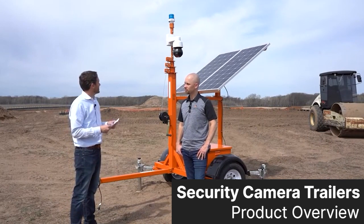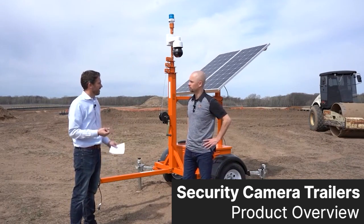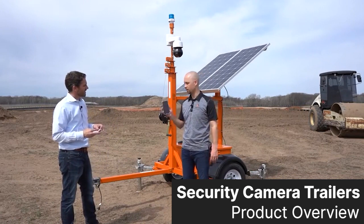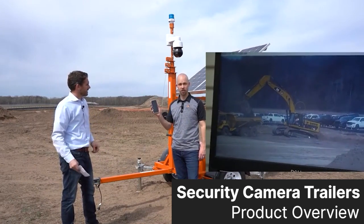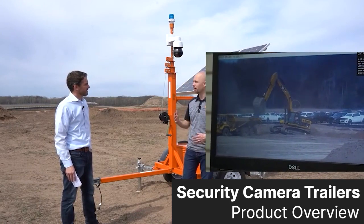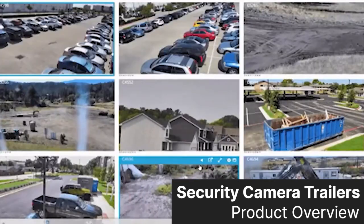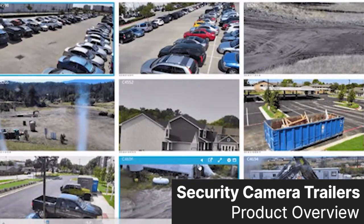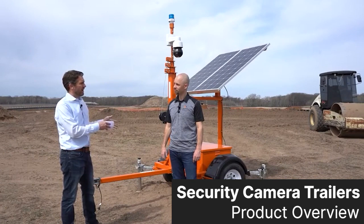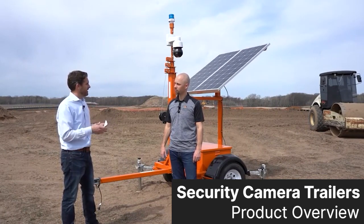Talking about the live stream and how we actually view the feed of the camera — what are my options? It's as easy as downloading our secure app on your phone or using your laptop. You can have one to as many trailers as you want in one dashboard view, do it live, and control the camera. If it's noon and I want to look back to see what was going on at 8 a.m. on the job site, can I do that from my app or desktop as well?